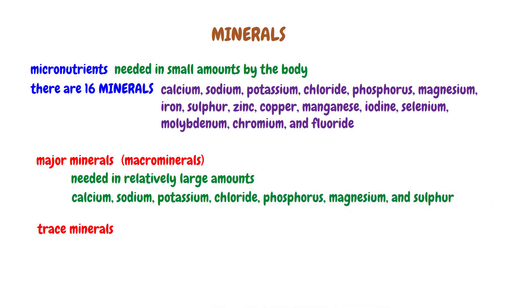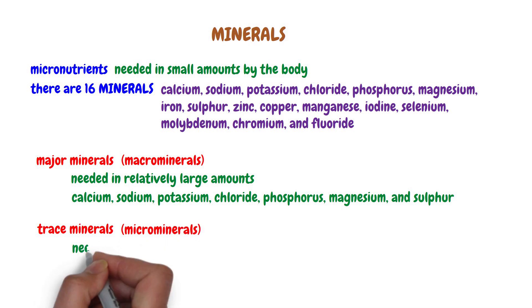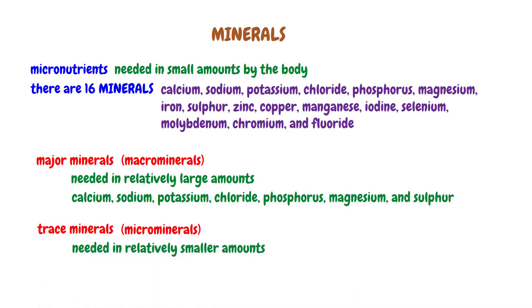Trace minerals, also called microminerals, are needed in relatively smaller amounts than the major minerals. The daily need for these minerals is greater than 20 milligrams per day, and the body contains less than 5 grams of these minerals.